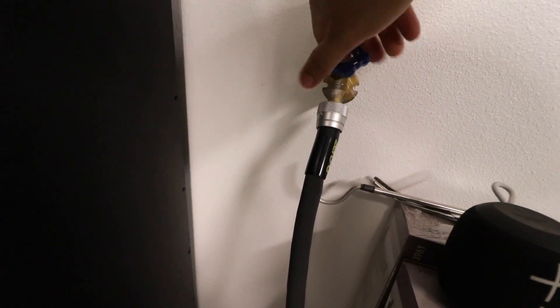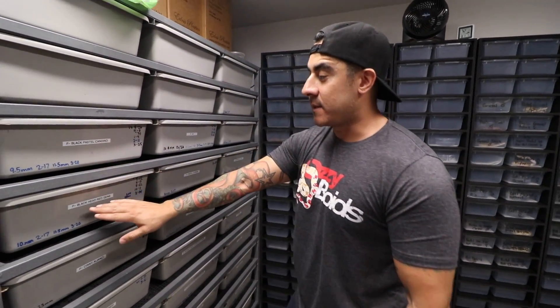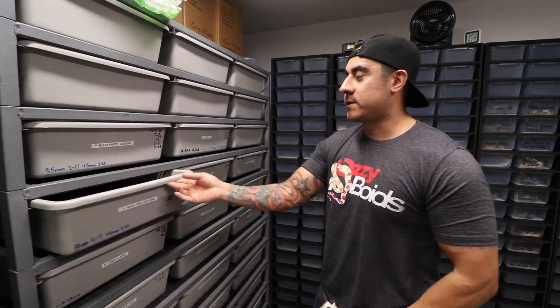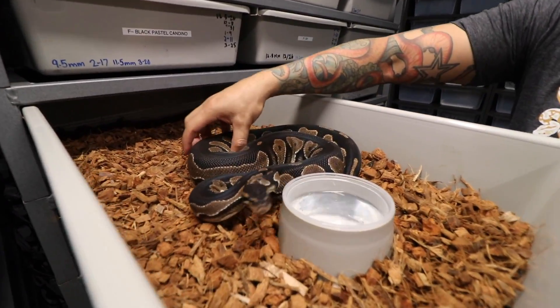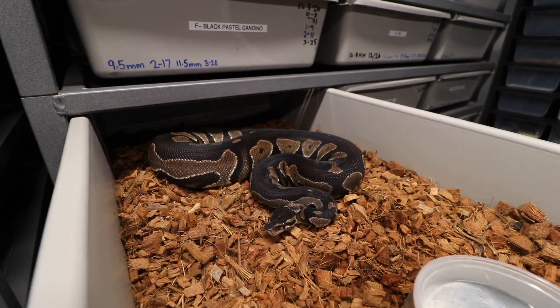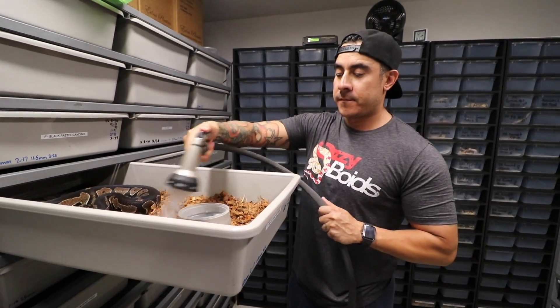Alright guys, let's get to pairing these females, and then I'll show you the awesome new pet we just got. The first pairing we're going to do is a blackhead red gene, possible het pied. Check this out — look at her, beautiful girl! Look how girthy she is; she's building some good-size follicles too.